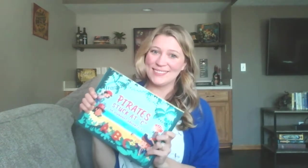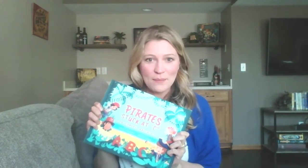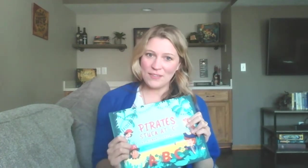Hey there and welcome to Journey to Kid Lit. I'm Brooke Van Sickle and I'm your host around here. I do apologize — I have not done a video in a long time, but I have an excuse. I was busy creating my picture book, Pirate Stuck at Sea, which set sail on February 25th.